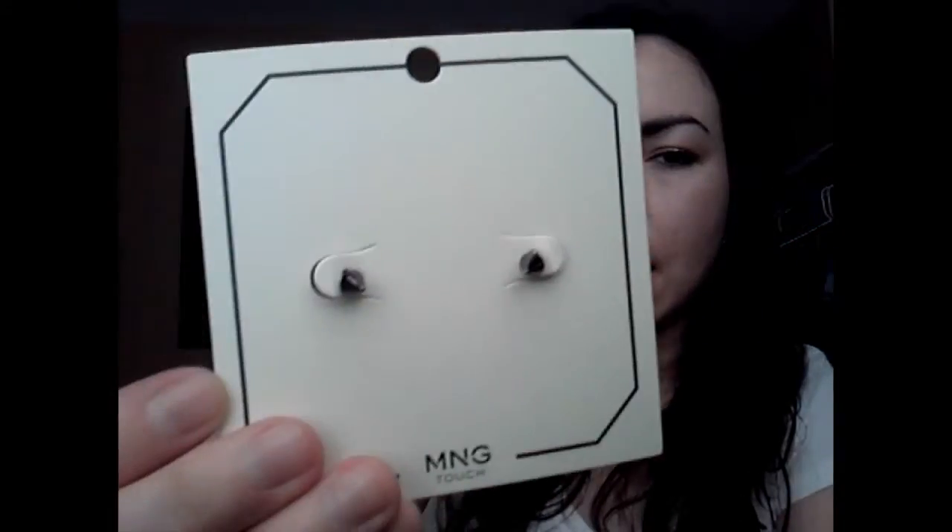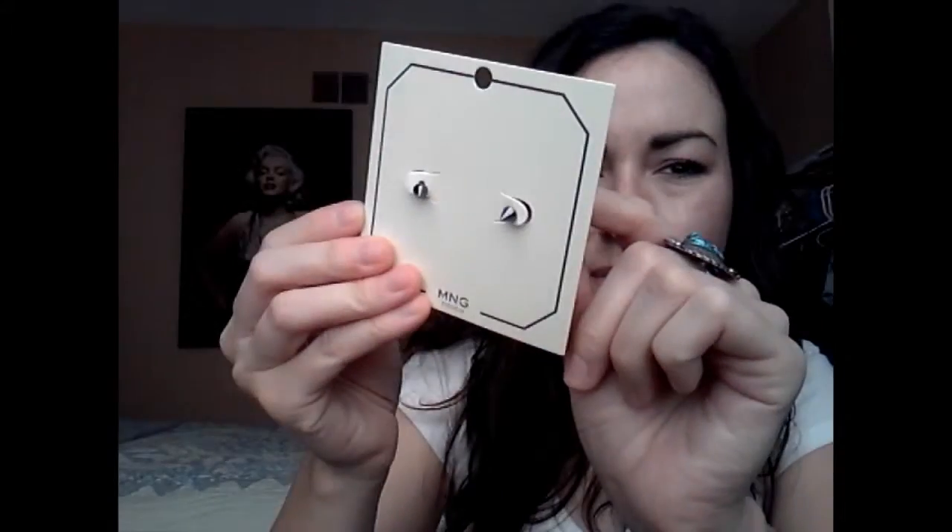So I found these earrings. They are just those little cone-shaped studs, and they are a gunmetal tone. I don't know if the camera's going to pick it up — probably not — but they're really cute. I like them. It says they were originally $9.99 and I got them for $4.99. These are cute. I feel like I could wear them with anything.